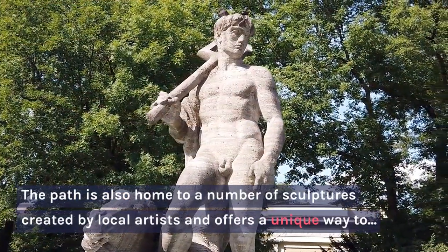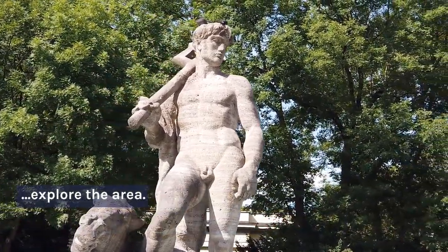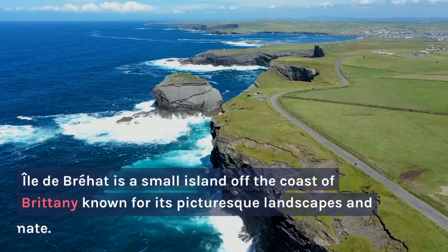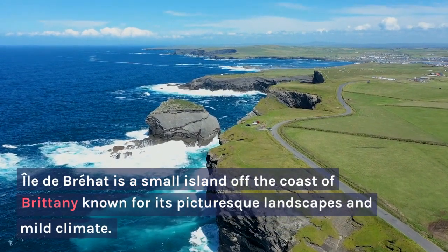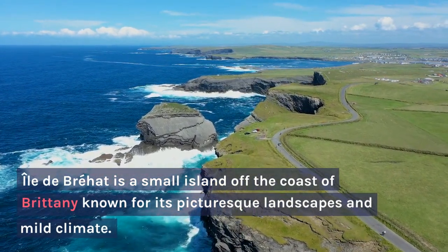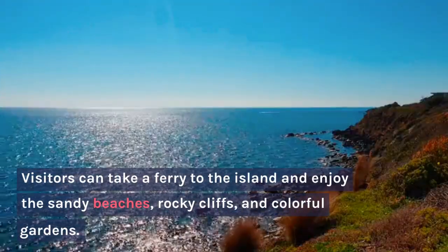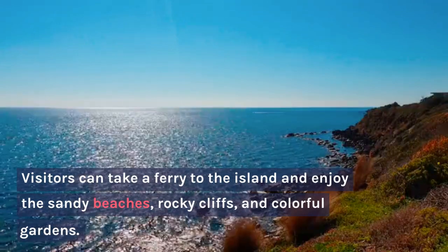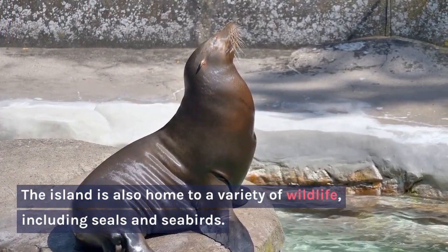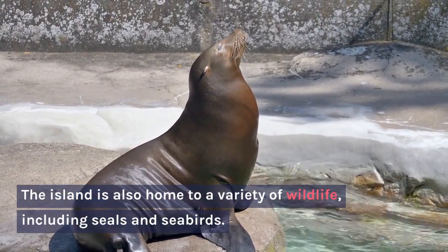The path is also home to a number of sculptures created by local artists and offers a unique way to explore the area. Île de Bréhat is a small island off the coast of Brittany known for its picturesque landscapes and mild climate. Visitors can take a ferry to the island and enjoy the sandy beaches, rocky cliffs, and colorful gardens.